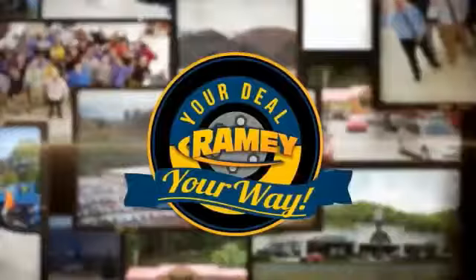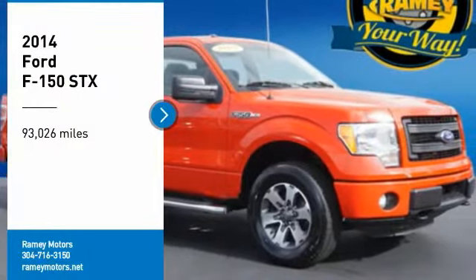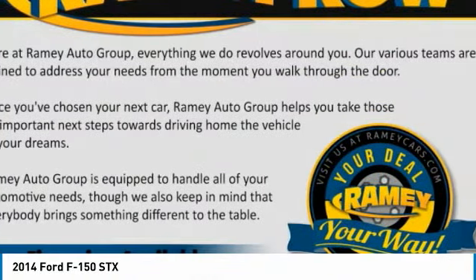When it's raining, it's your deal, your way. Looking for the right vehicle? Check out the 2014 F-150. A Ford F-150 knows how to handle any situation.